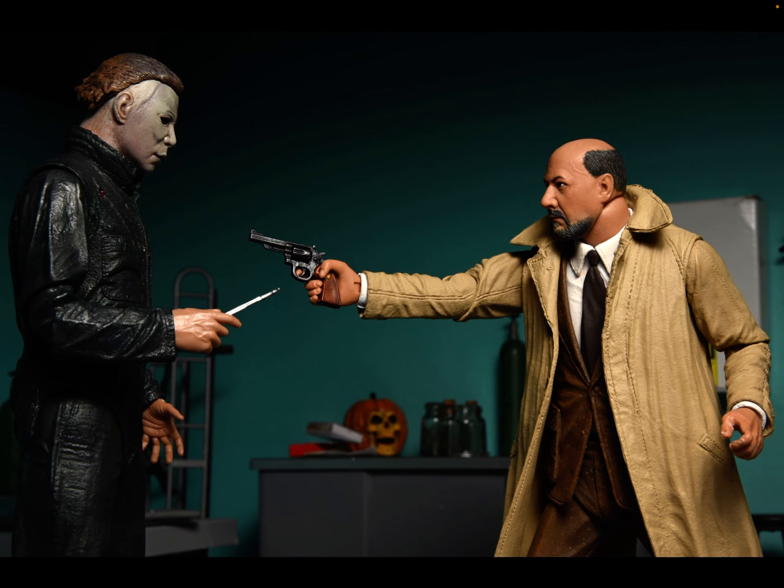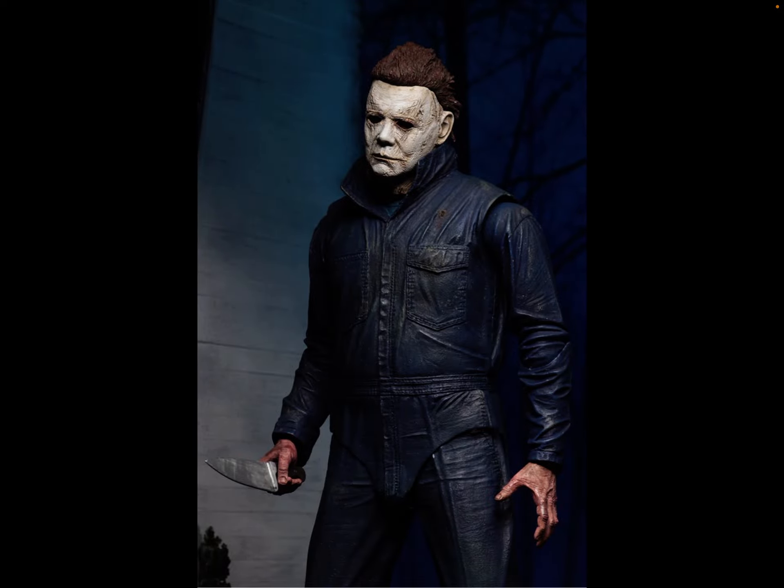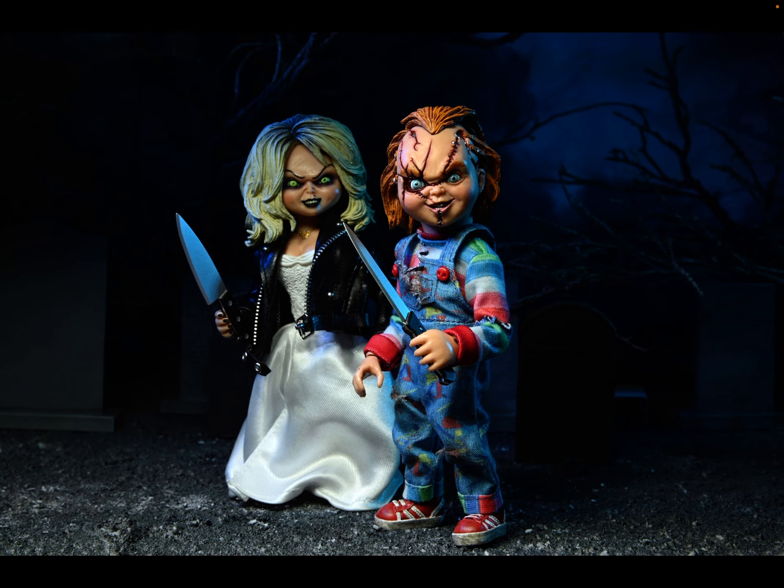Then we go away from Lego and go into NECA horror figures. We got Michael Myers and Dr. Loomis - actually ultimate figures. Like, some of the Halloween movies are kind of bad, but some are pretty good, like 2018 - probably the best Halloween movie. This is just so good. We get Dr. Loomis and Michael Myers, and then we got the Michael Myers from 2018. Then we got Bride of Chucky and Tiffany. The ultimate set. All these - other than the first set, the Temple of Celebration - are retailing in stores in my country right now.